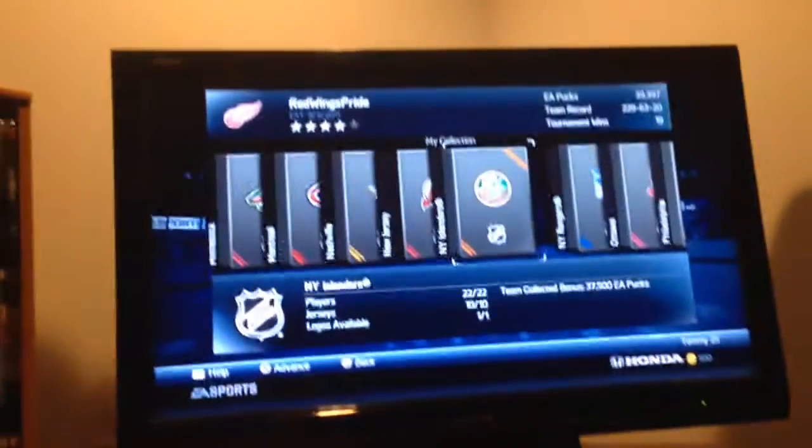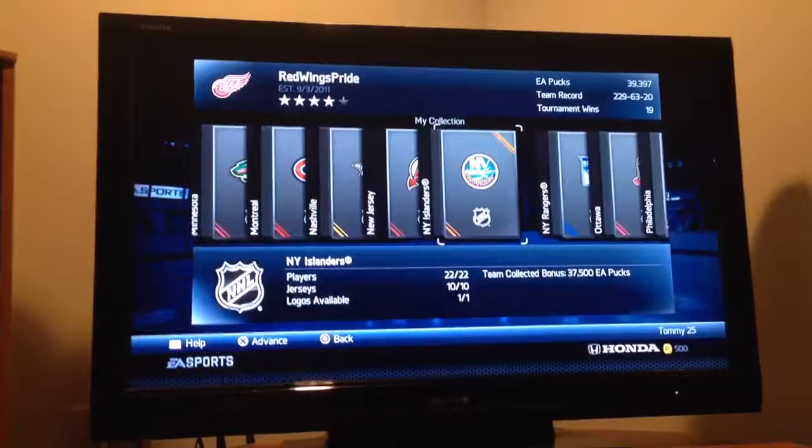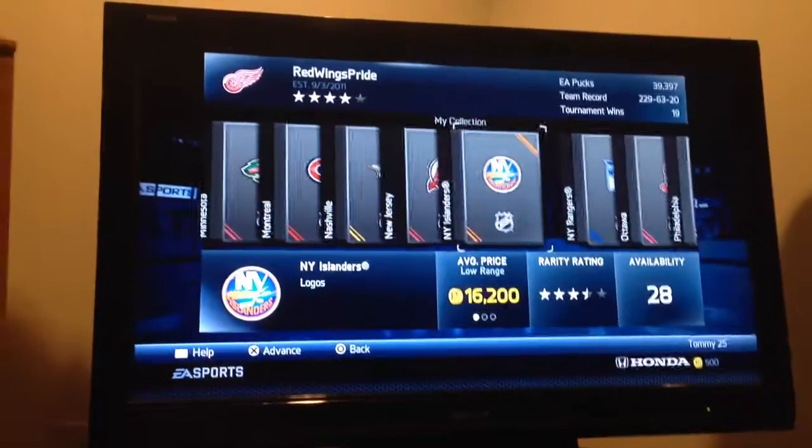So this collection — hold on, let me center focus — 22 players, 10 jerseys, and the logo, 37.5k bonus. Let's get into it.